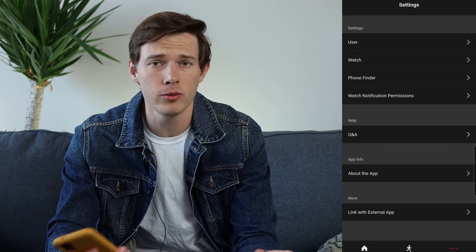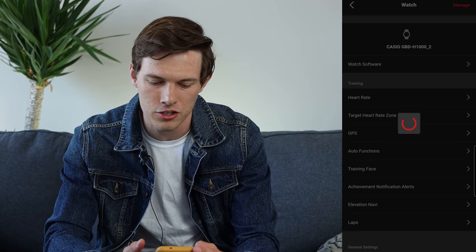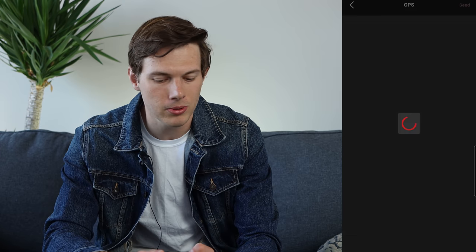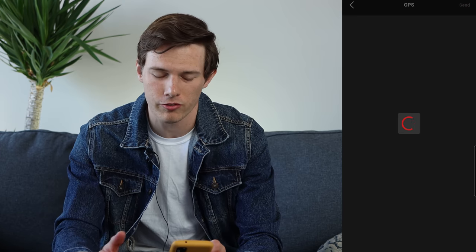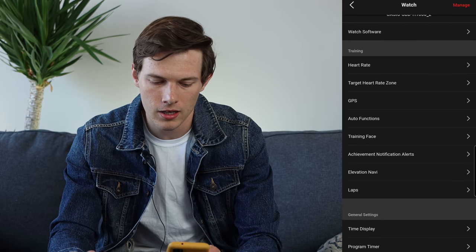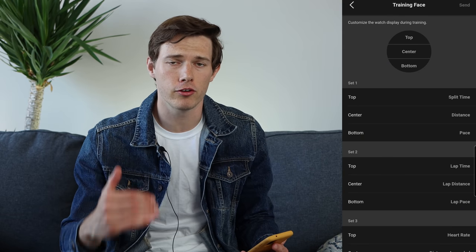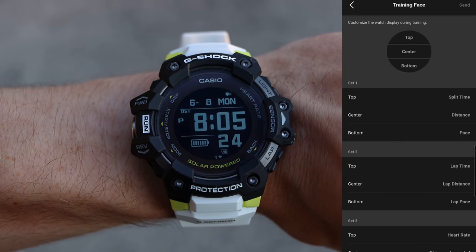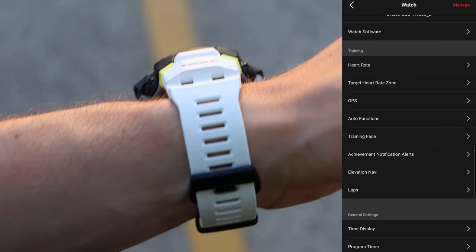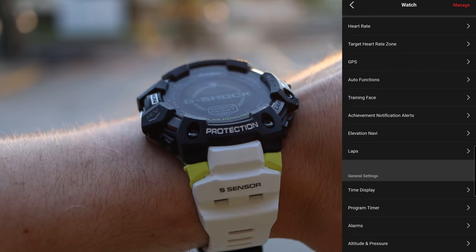In the More tab, you can change user settings and watch settings from the phone. For example, you can set GPS to continuous or sampling mode, change your target heart rate zone, and customize the three training faces by choosing what data shows in the top, center, and bottom of each. I do like being able to customize the training faces — I wish more watches let you do that.